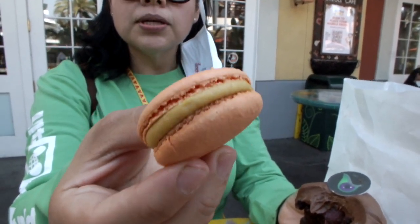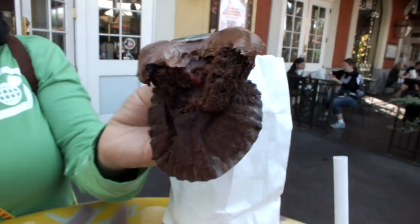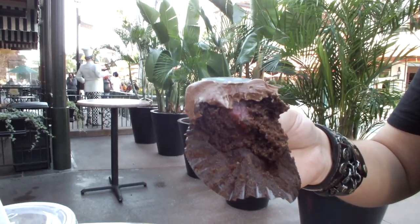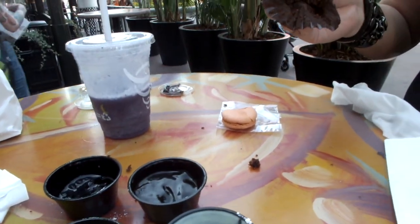This is the pumpkin cheesecake macaron from Kayla's Cakes. You do get some pumpkin taste but it's not too much. I like the original one better. Would you buy it again? I guess so because it's not bad — it's just not as strong a pumpkin flavor as you'd expect. I expected a little more strong pumpkin. UVA Bar has a long line so we're going to go see if we can put our name down, and while we wait we might go to Queen of Hearts Traders which is right over there.